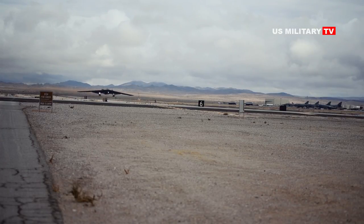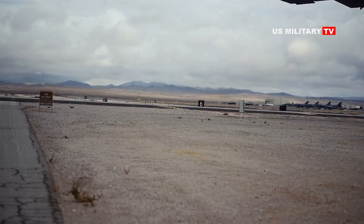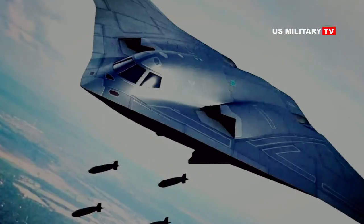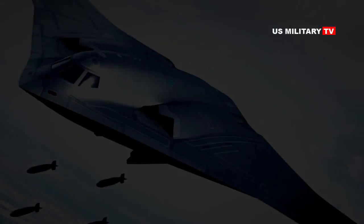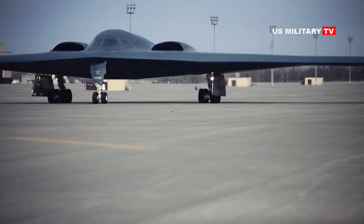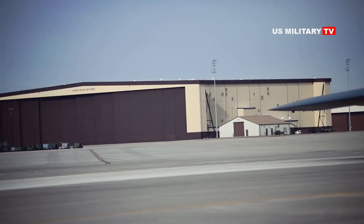The B-21 is a heavy stealth strategic bomber with its roots in the Long-Range Strike Bomber program, an early to mid-2010s procurement program for a long-range, nuclear-capable strike bomber. As with its Russian PAK DA and Chinese H-20 counterparts, the B-21 is a flying-wing subsonic bomber that prioritizes stealth, penetration capabilities, and prodigious payload capacity over raw speed and supermaneuverability.